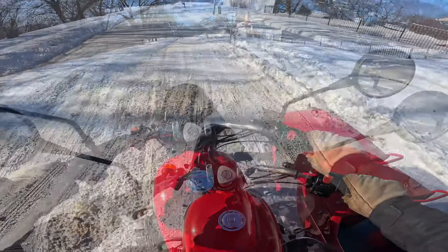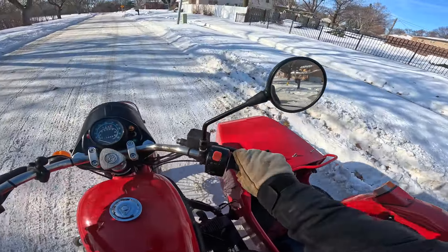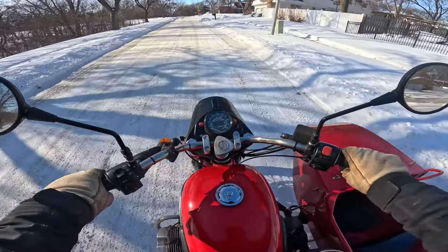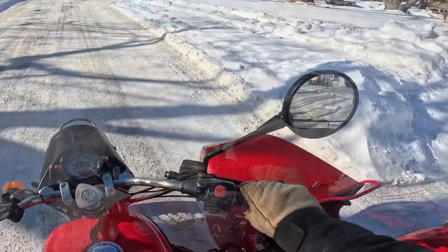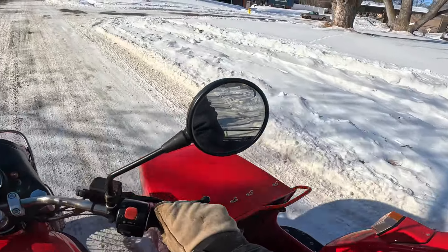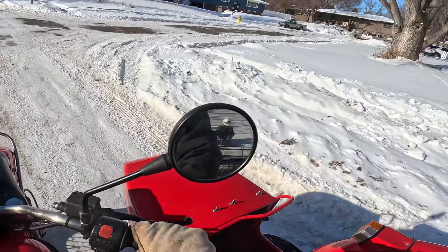This Ural just does really well in this — amazing how well it does in the snow. I'm just absolutely impressed. I think these things weigh like 700 pounds or so. Okay, here we go — I'm going to try to stay on the snow for him.